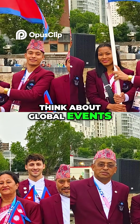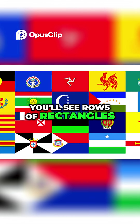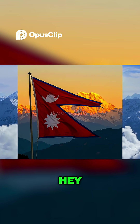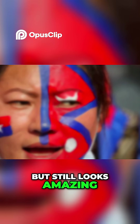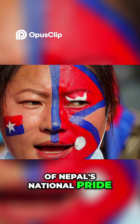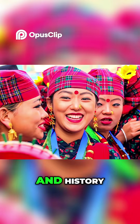Think about global events — the Olympics, UN meetings, the World Cup. You'll see rows of rectangles, and then suddenly Nepal's double-triangle flag pops out like, 'Hey, remember me?' It's like the one friend who refuses to wear the dress code but still looks amazing. And honestly, that uniqueness is part of Nepal's national pride. They don't blend in — they stand out, just like their geography, culture, and history.